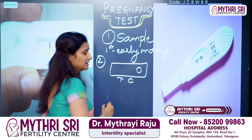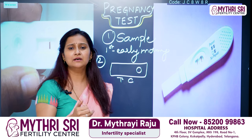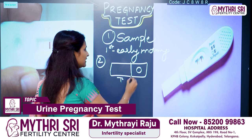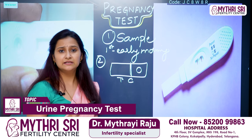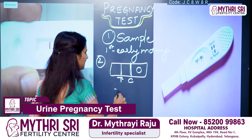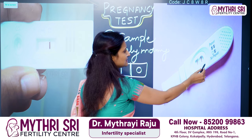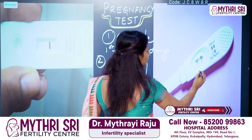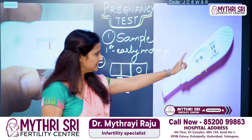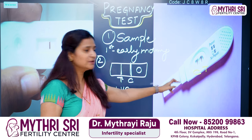The kit has two markers: C and T. C means Control — there is a control line in every kit. If the urine pregnancy test is positive, you can visualize two lines — one at C and one at T. If you see two lines, this is a positive result, indicating a pregnant female.